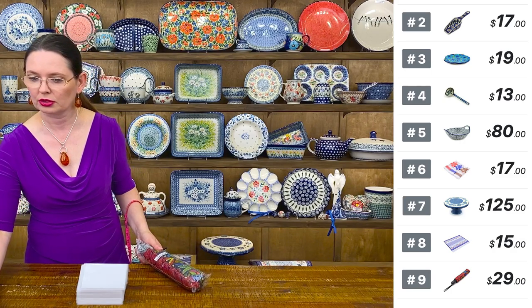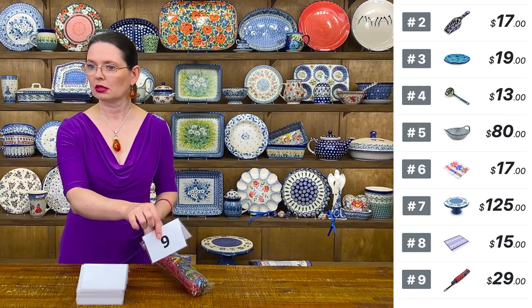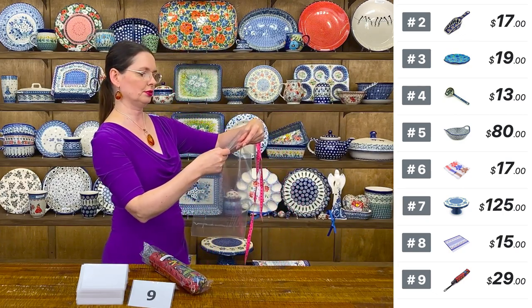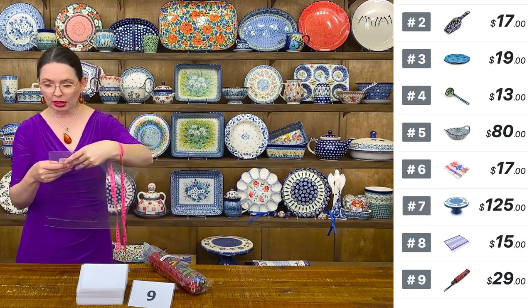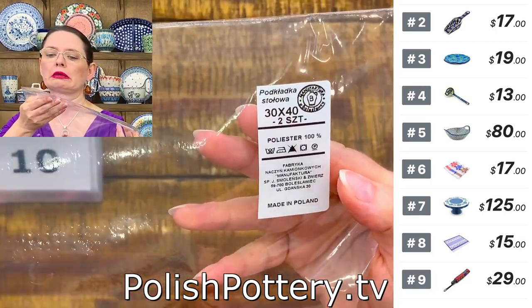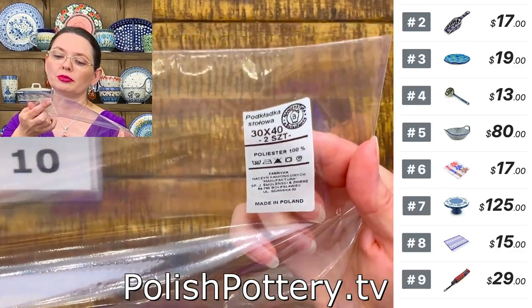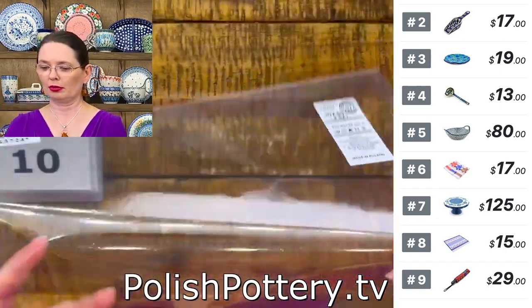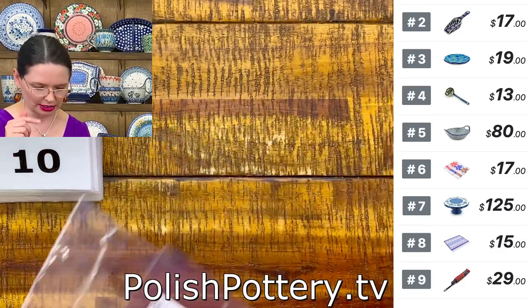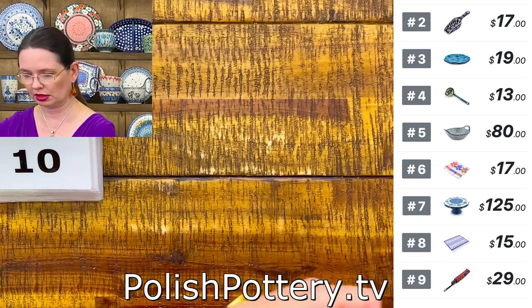A question came in: are the placemats machine washable? The placemats — I'll check the care symbols on the label. I don't know all the symbols, but I'll check and let you know. Private message me so I don't forget.